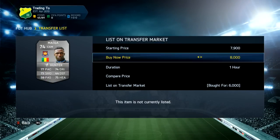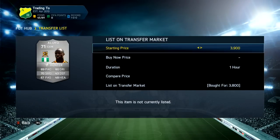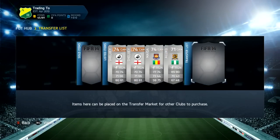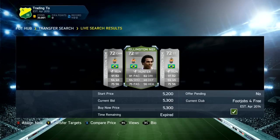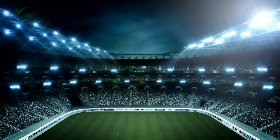Most of these cards were selling within the first half an hour to an hour. I think I only had to list up a couple of players for two hours or more. We get this Aluco for 3.8k and we're going to list him up for 5.9, starting at 6k buy now.